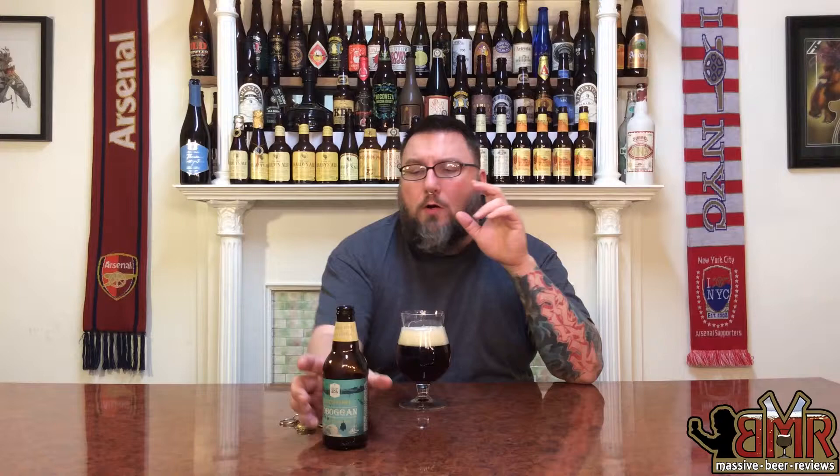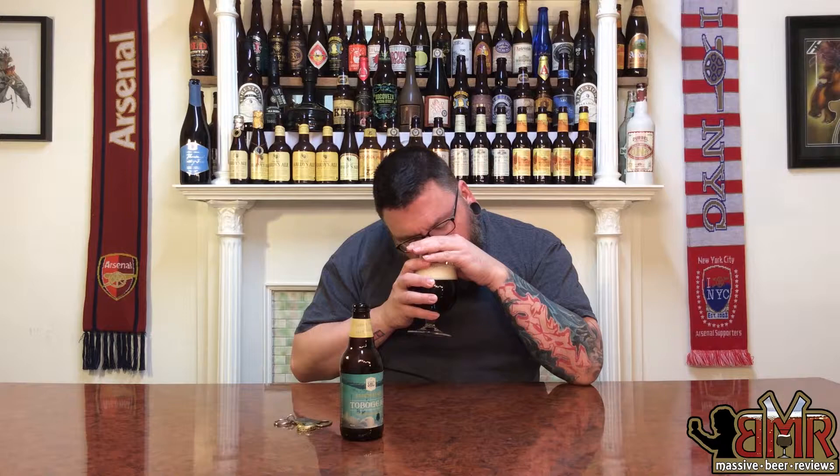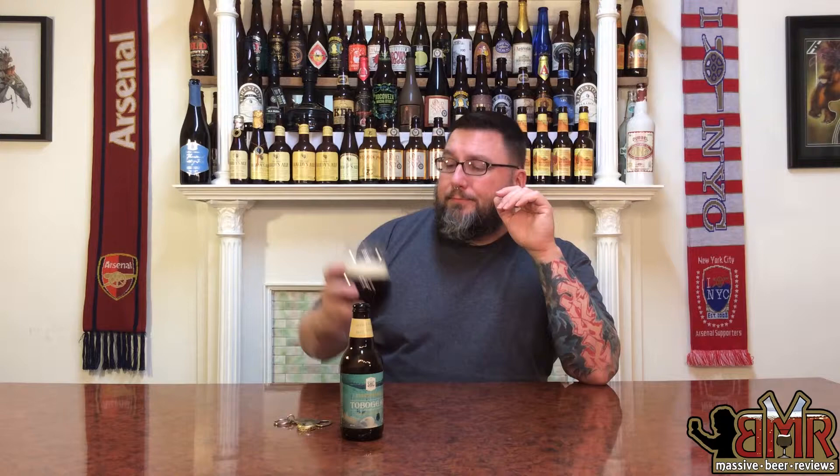On the nose, a little bit of cocoa there, but not too much. If you're going to put cocoa on a label, I expect it to be really cocoa-forward, but it's just a little bit there — not too crazy. And that kind of Bavarian, German yeastiness that you expect from a typical Doppelbock. Some rich maltiness to it, but nothing too crazy. Pretty subtle on the nose overall. But pleasant.